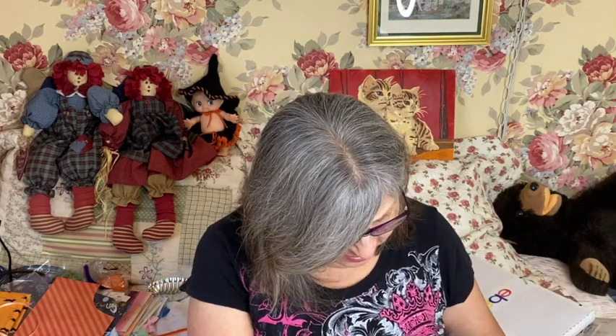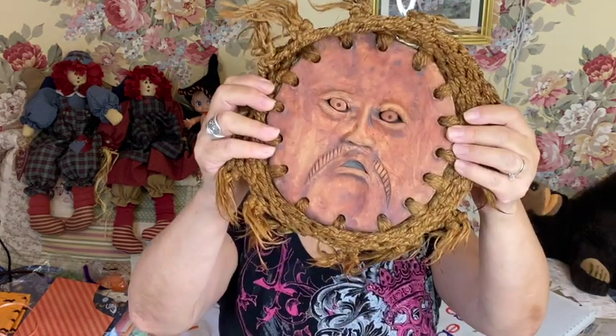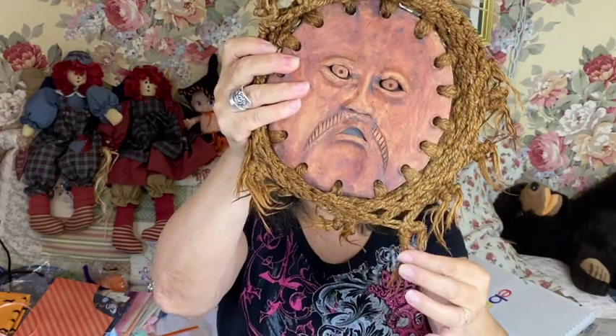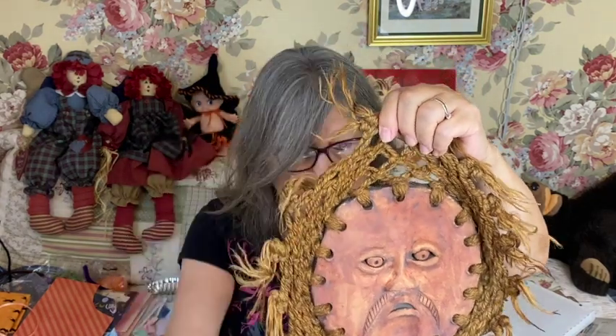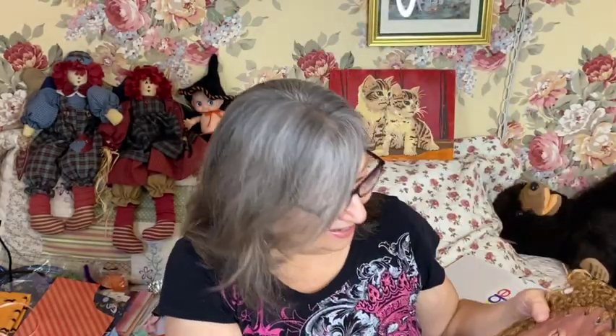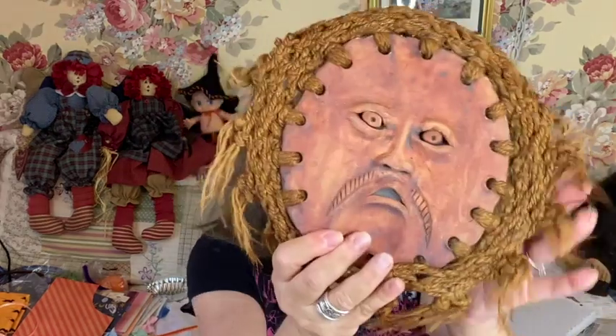Purple Heart Desert Thrift Store — I went there Saturday when it was half price and got some cool stuff. Now some might think this is scary but I just thought it was super cool. Look at this — it's not signed, and I don't know why they wouldn't sign it. It's like a pottery piece and this is macrame all around it. I don't know, I just think it's so cool and so different. He does have kind of a scary face but isn't he cool?